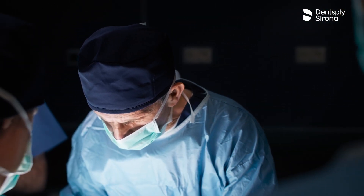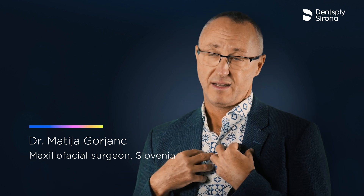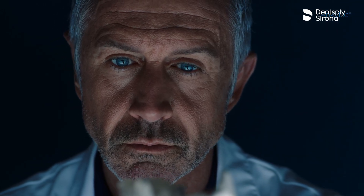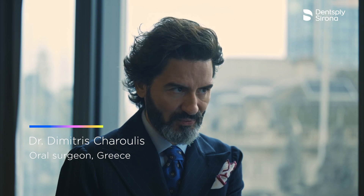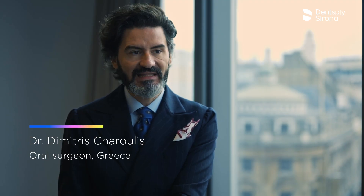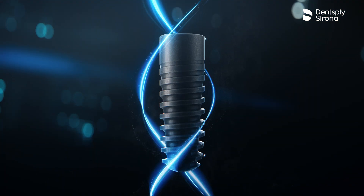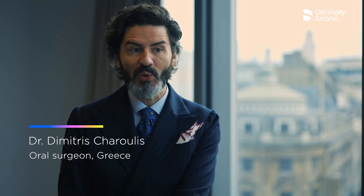We have seen that its properties have been copied by many other systems, but none have reached the completeness of Ankylos. My desire is that Ankylos wouldn't change too much in the future because it is the best so far. My wish for the next stages of Ankylos is to show younger clinicians that it's a very simple system with only three drills, compatible with the digital world, that can give you safe results and let you sleep quietly at night after you leave your office.